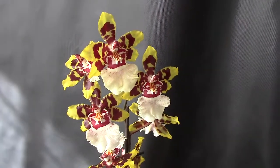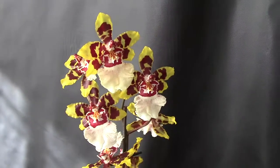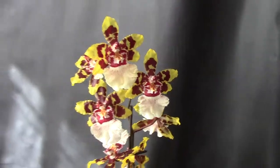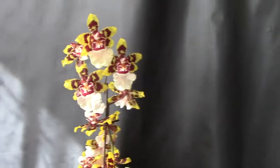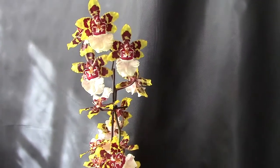Hello everyone, this is Gabriel. Today is October 4th, 2014, and today I want to show you my Rontocidium in full bloom. It's my Wildcat Green Valley.